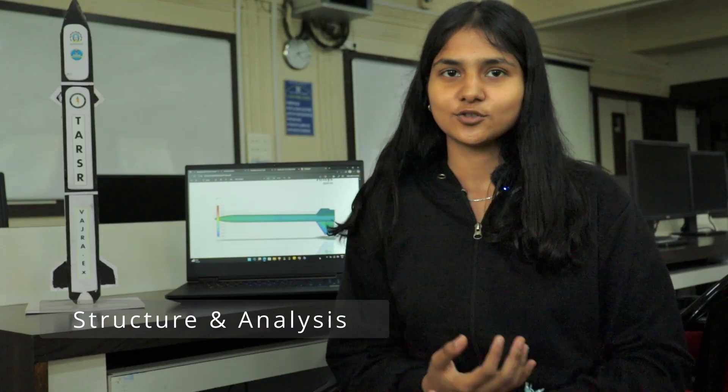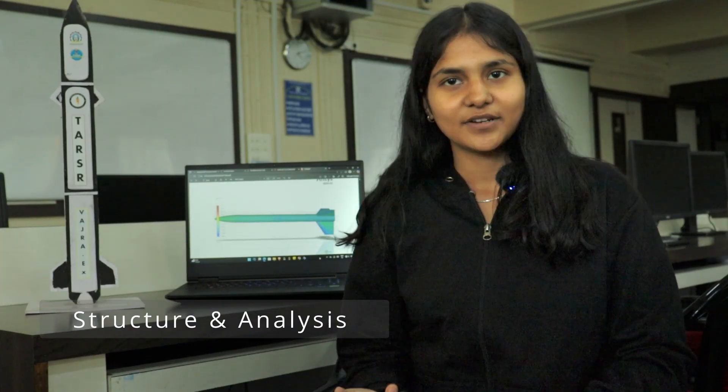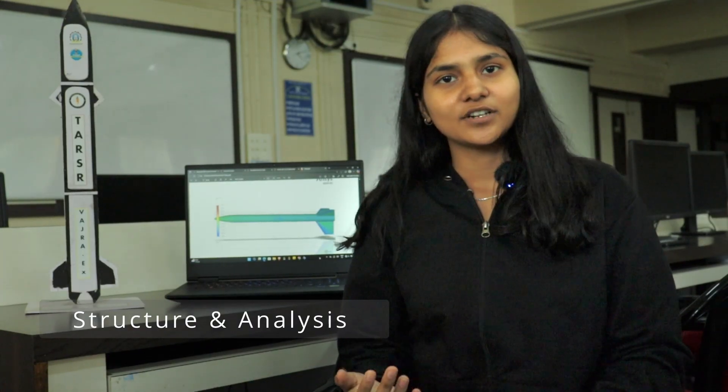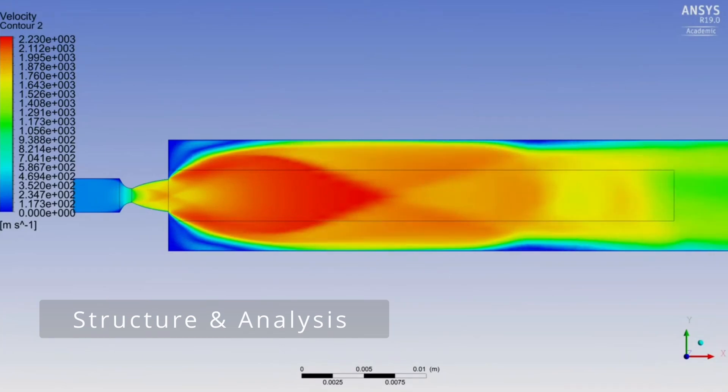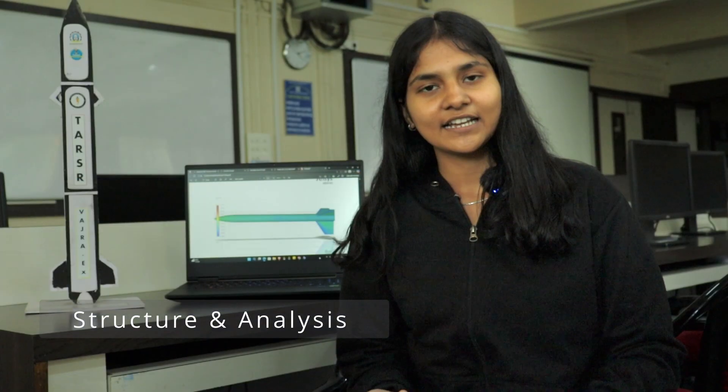If design gives our rocket its shape, structure gives it its strength. Through finite element analysis, we predict exactly how each bolt and panel will perform in real-life conditions. Using CFD simulations and wind tunnel tests, we fine-tune designs for minimal drag and maximum stability.